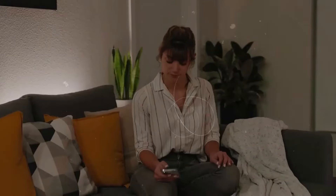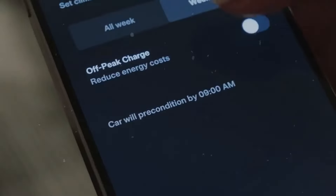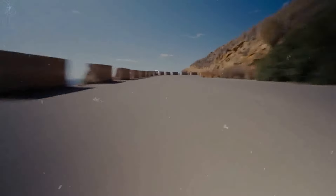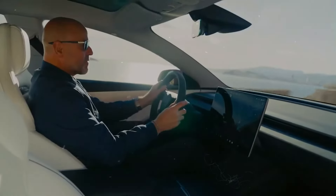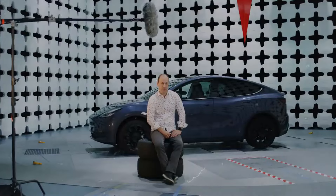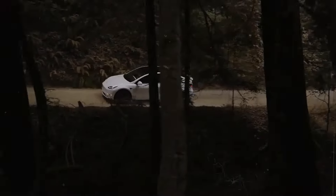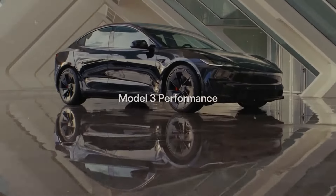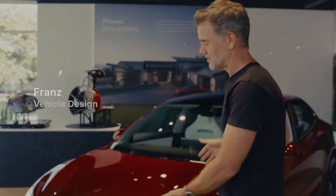Tesla is contemplating a more affordable subscription model for full self-driving features. Previously, these features required a significant upfront cost, deterring many potential buyers. With a subscription option, more individuals will have access to and can utilize these advanced technologies, potentially expanding their adoption. This enhances accessibility and flexibility, allowing owners to select when they wish to use and pay for these features without committing to a substantial upfront payment all at once.